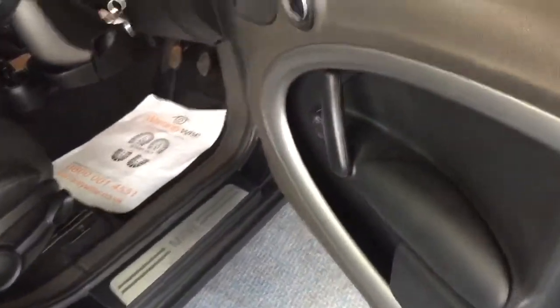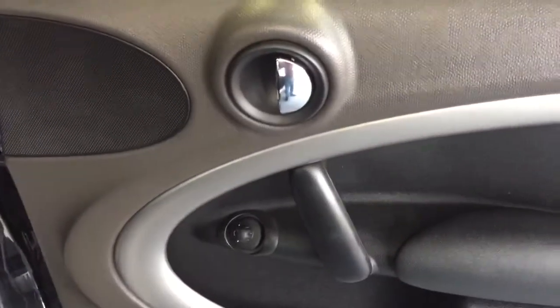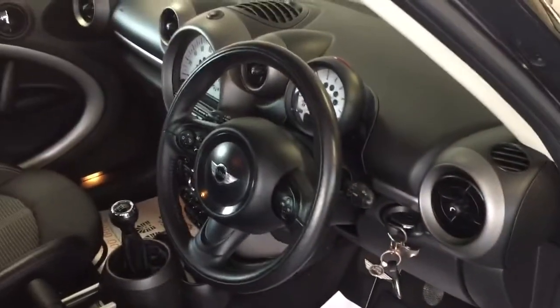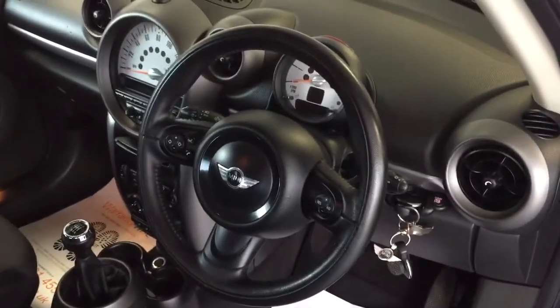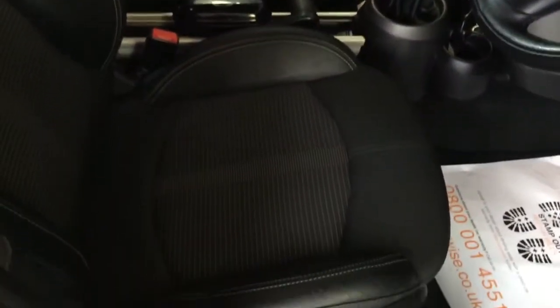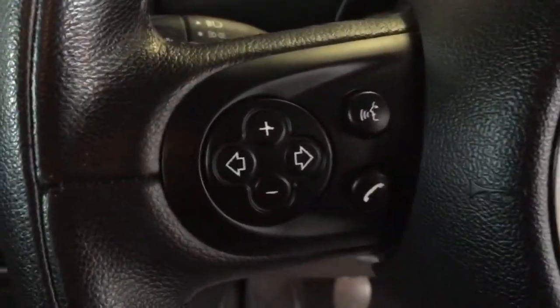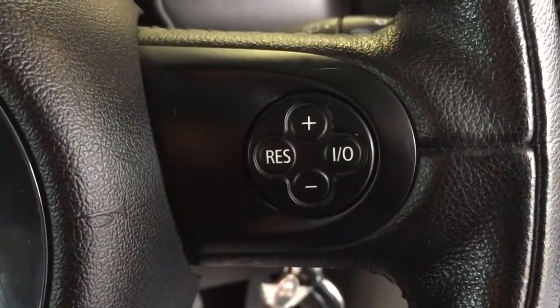I always start my inspections on the driver's side door card, and we can see nice clean lines - no scuffs or scrapes. Coming over to the interior of the car, the chili pack gives you a lovely three-spoke multifunction steering wheel, sports front seats trimmed in half leather, and a height-adjustable driver's seat. On the steering wheel, the left-hand side lets you change the radio station and connect to your mobile, and on the right-hand side we have cruise control as well.